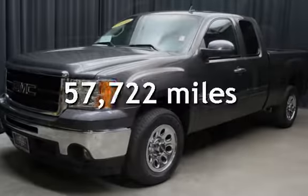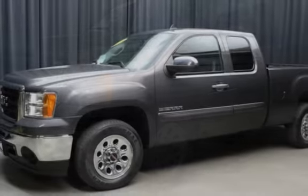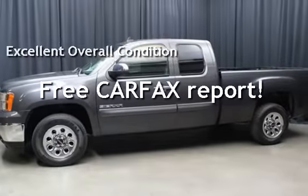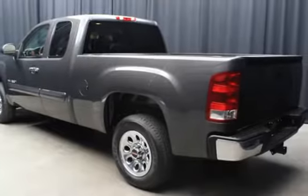This GMC has less than 58,000 miles on the odometer. This vehicle is in excellent overall condition. It qualifies for the Carfax buy-back guarantee — ask to see the free Carfax Vehicle History Report.